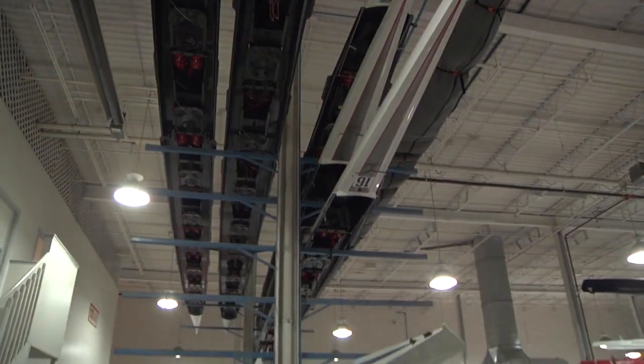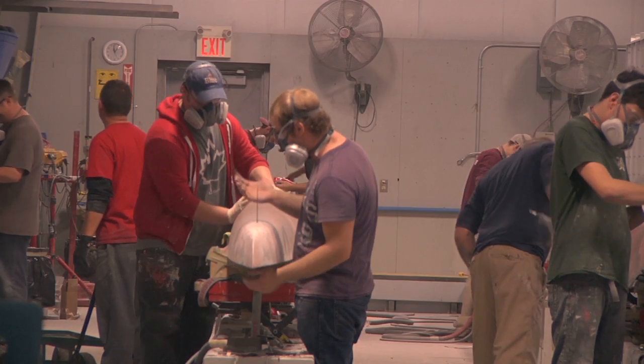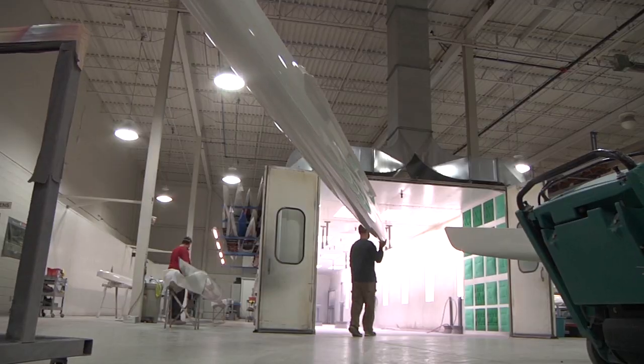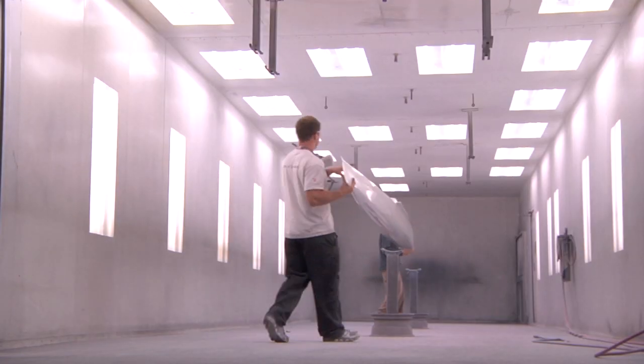Looking for an edge, elite rowing teams turn to Hudson Boatworks, one of the three top manufacturers in the world producing custom Olympic-class rowing shells. The company has earned a winning reputation — Hudson Boats have won 80 medals at the Olympics and World Rowing Championships since 1984.